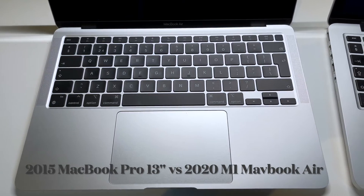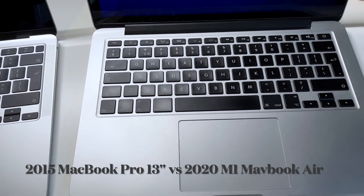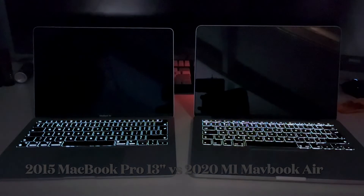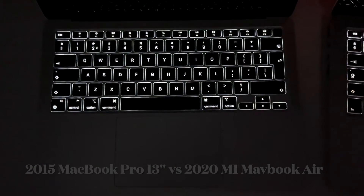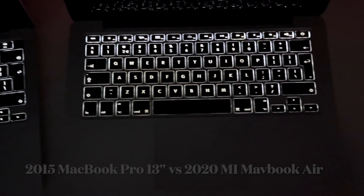Looking at the keyboard and trackpads, the MacBook Air has a slightly larger trackpad. Both are Force Touch and keyboards are both chiclet style. There is however a distinct difference in feel — the MacBook Air has quite a bit less key travel. Both are backlit and very nice to type on in general. I've recorded two clips so you can hear what both keyboards sound like; the MacBook Air sounds and feels a little bit more tactile.